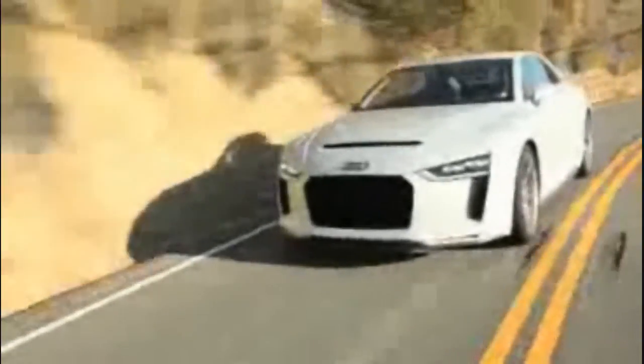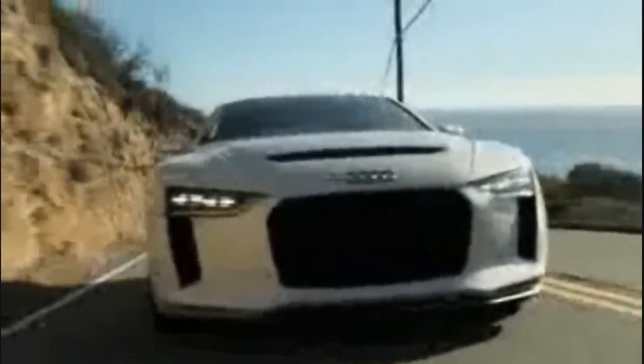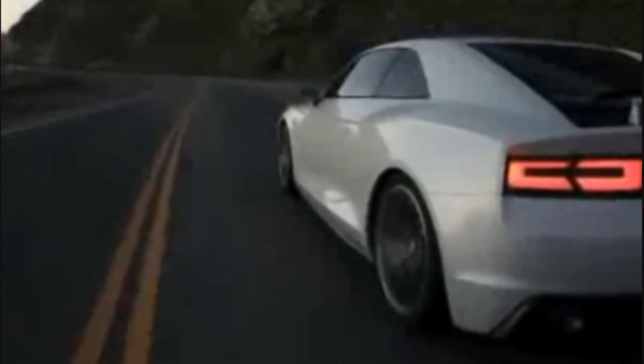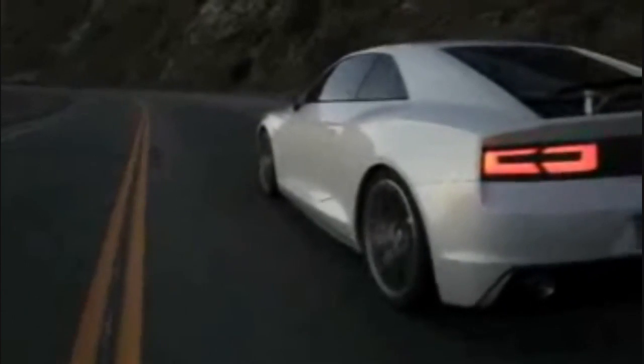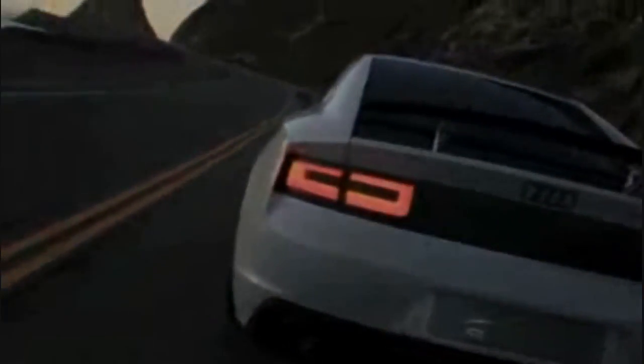In the Audi Quattro Concept, the longitudinal FSI Turbo accelerates from 0 to 100 kilometers an hour, or 62.14 MPH, in only 3.9 seconds. The Audi Quattro Concept uses the latest evolutionary stage of the Quattro permanent all-wheel drive system to deliver its power to the road.